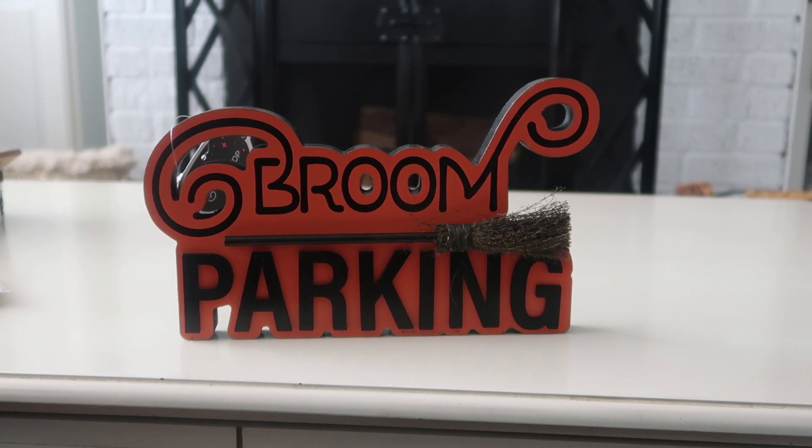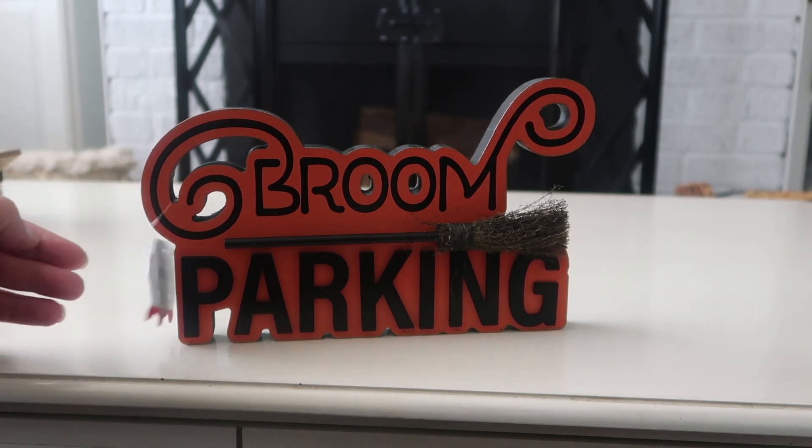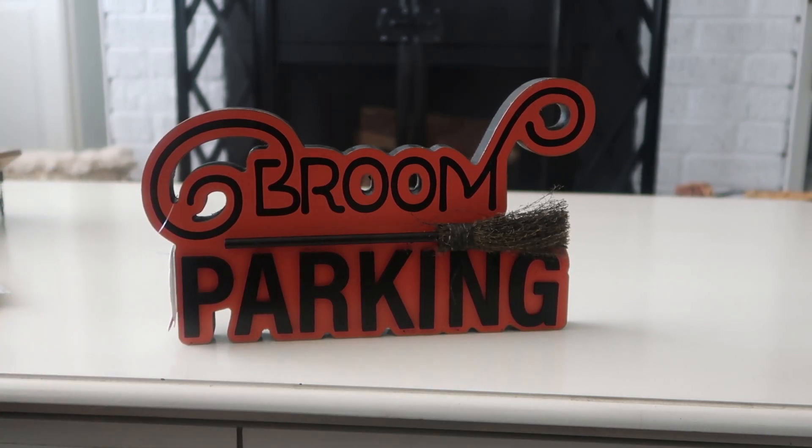Since it's going to be Hocus Pocus, everybody knows there are three witches — the Sanderson sisters — so here's a little 'Broom Parking' sign, which I thought was adorable. It was three dollars as well. I'll be putting up a fall coffee bar very shortly, probably in the next two weeks, so look out for that video. If you're not already subscribed, hit that subscribe button so you don't miss the decorating videos coming up. Drop a like and I'll see you in my next video — thanks for watching!